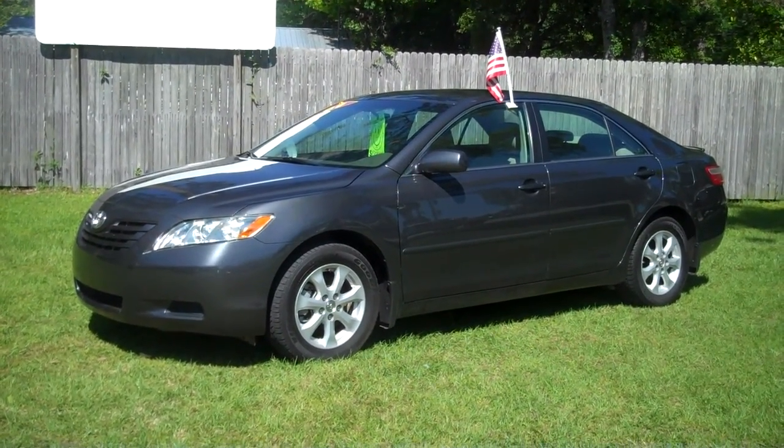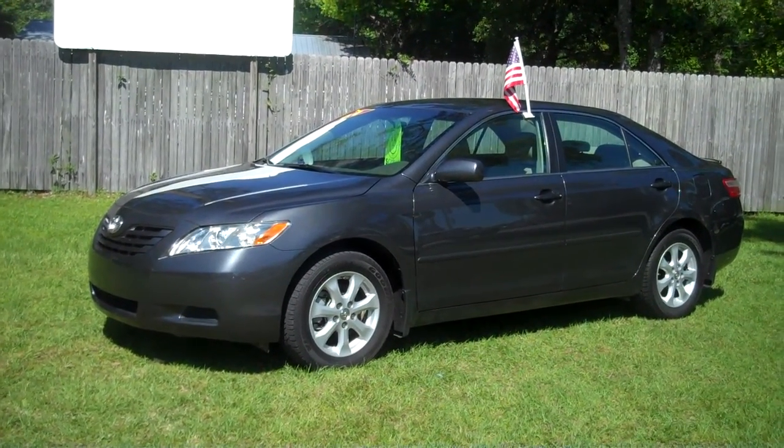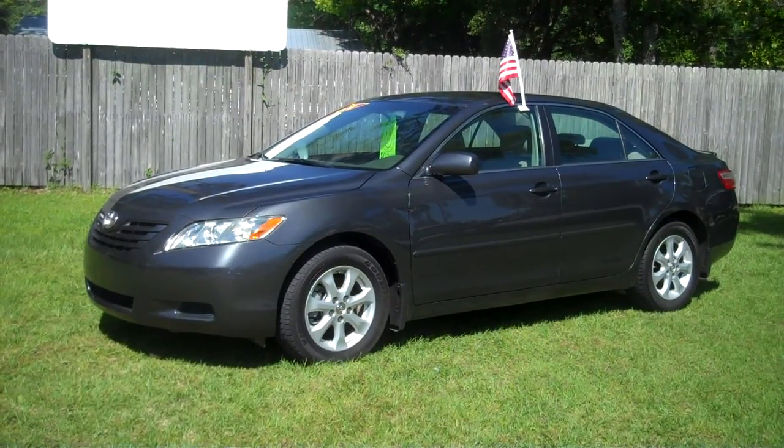The car smells perfect, starts up perfect, air blows ice-cold. If you're looking for a great Toyota Camry four-cylinder, this is the one.